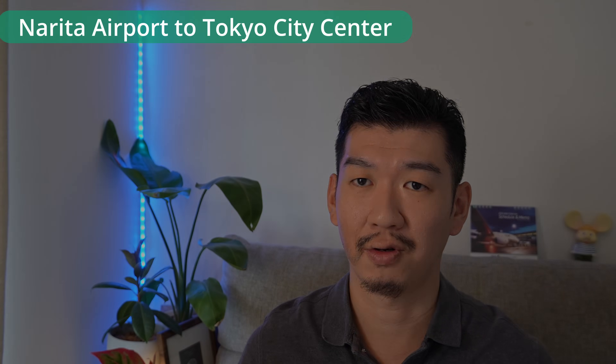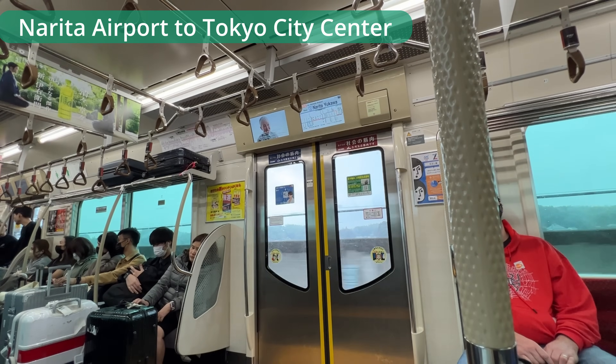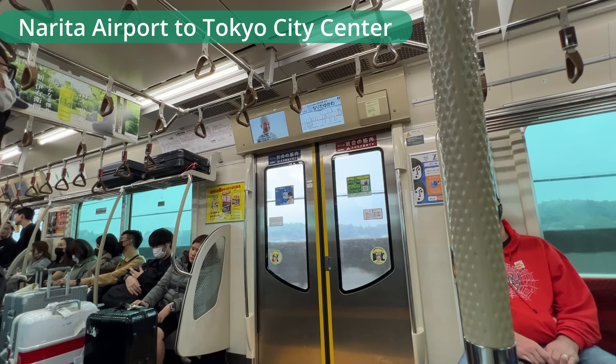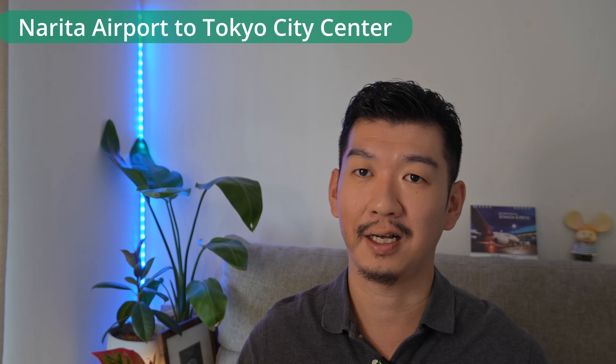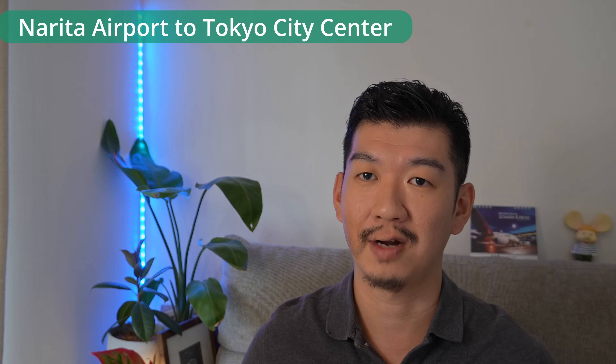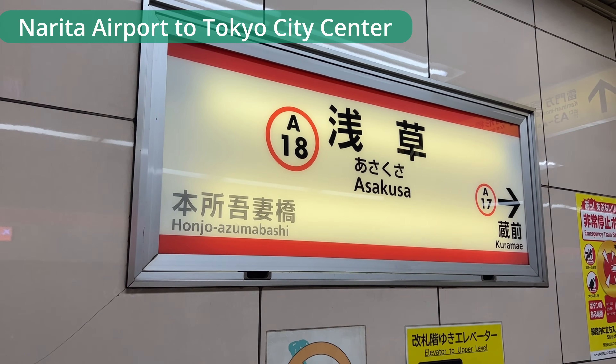If you take the Access Express, pay extra attention to your luggage as it's a commuter train used by regular passengers too, and it stops at other stations along the way. Note that the Access Express skips some subway stations like Kuramae, Asakusabashi, and Higashiginza. In that case, you can get off at Asakusa platform and wait for the next local train on the same platform.